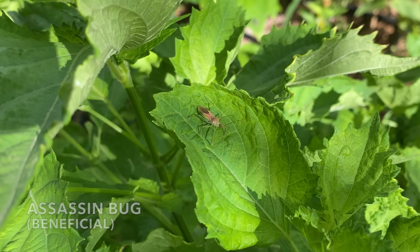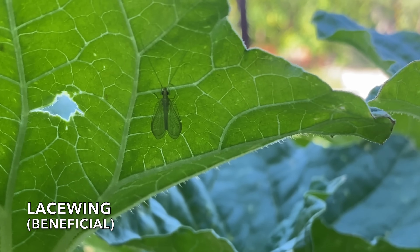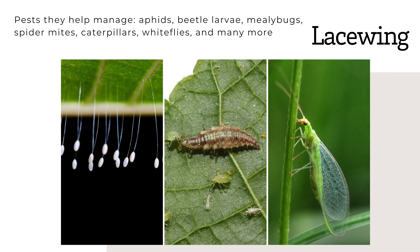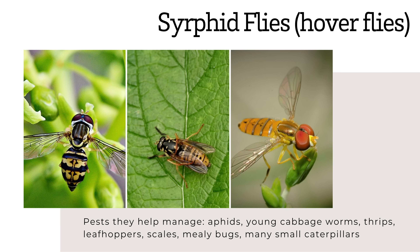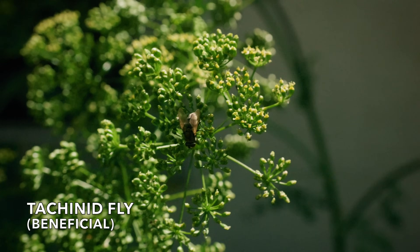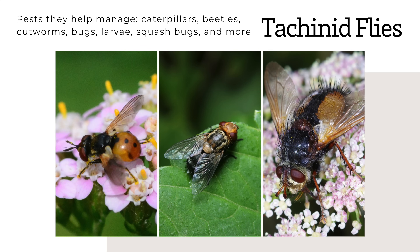Assassin bugs can help control nearly any insect, including hornworms, beetles, aphids, and caterpillars. Lacewings help manage aphids, beetle larvae, mealybugs, spider mites, caterpillars, whiteflies, and more. Syrphid flies help with aphids, young cabbage worms, thrips, leafhoppers, scales, mealybugs, and many small caterpillars. Tachinid flies help manage caterpillars, beetles, cutworms, bugs, larvae, squash bugs, and more.